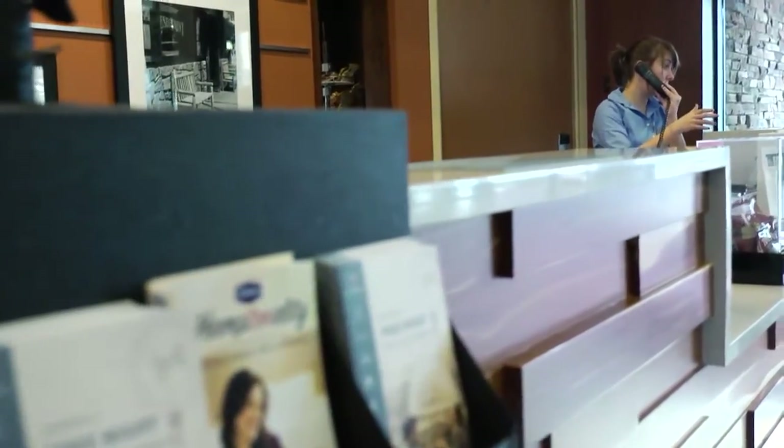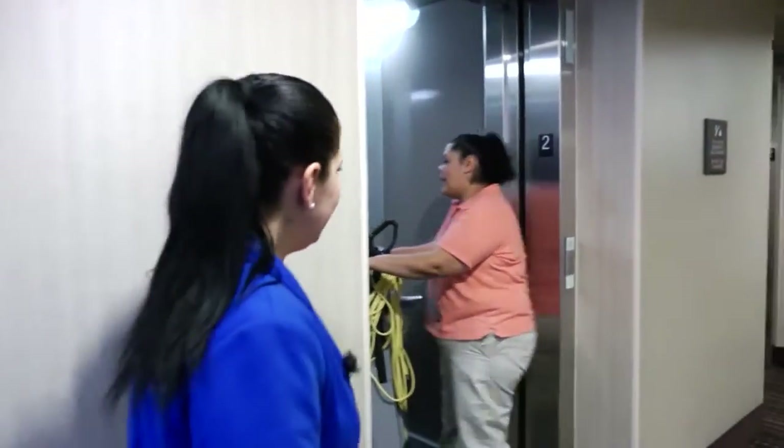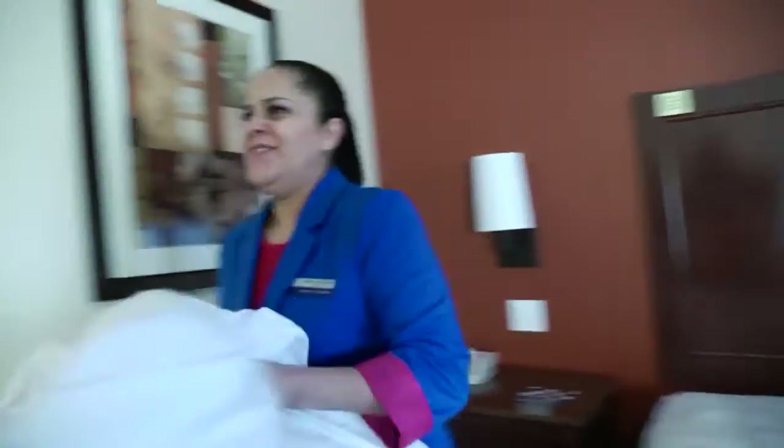I'm very fortunate that when I go to the front desk, usually it's guests who are paying us compliments about how friendly the staff was, how clean the hotel is. So that's definitely a great feeling when guests are constantly letting me know that we're doing a great job here.